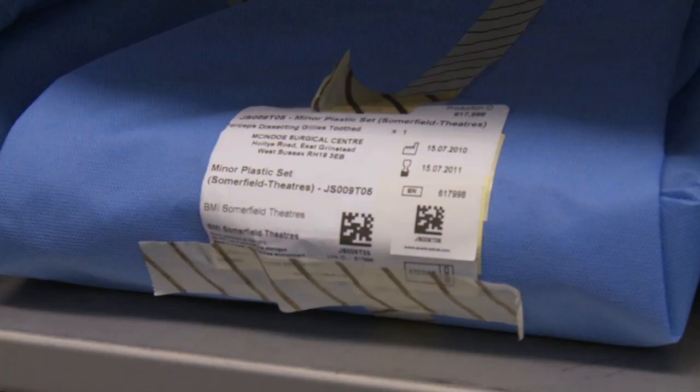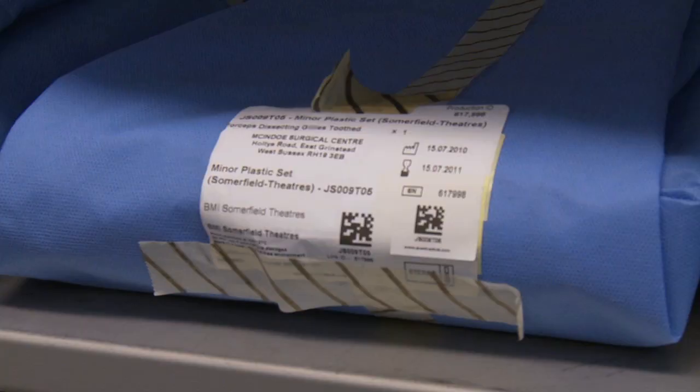After that process everything will be ready to be used in a theatre. We have some of the top consultants in the country and we have the state of the art facility to back the consultants up. They have extremely high standards and we have to provide them with high standard equipment so they can maintain their high standards of surgery.